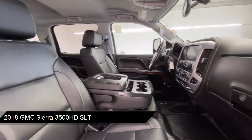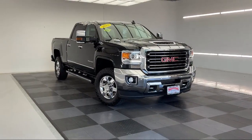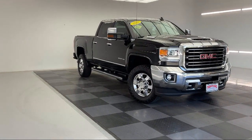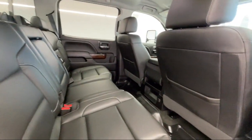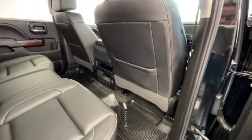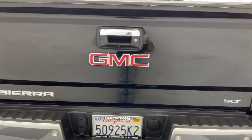tow hooks, Allison 1,000 6-speed automatic transmission, auxiliary audio input, exhaust brake, four-wheel drive, mirror memory, auto-dimming rearview mirror, universal garage door opener, HD radio, and has less than 40,000 miles on the odometer.